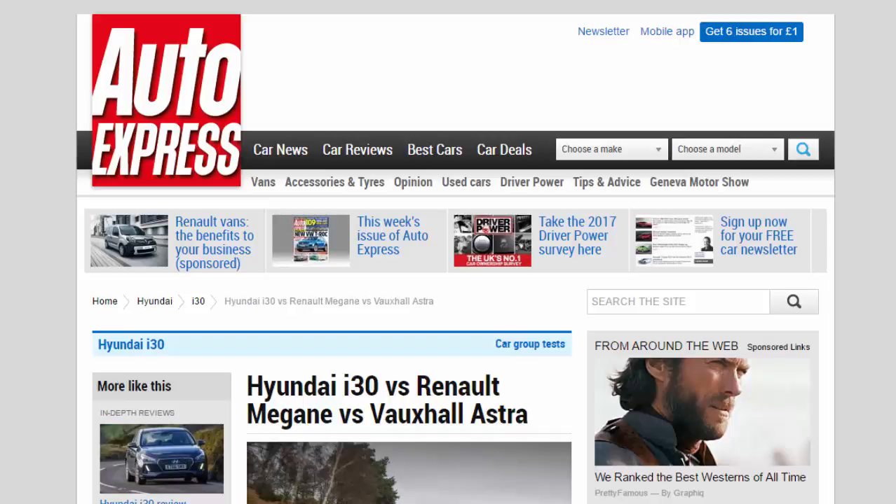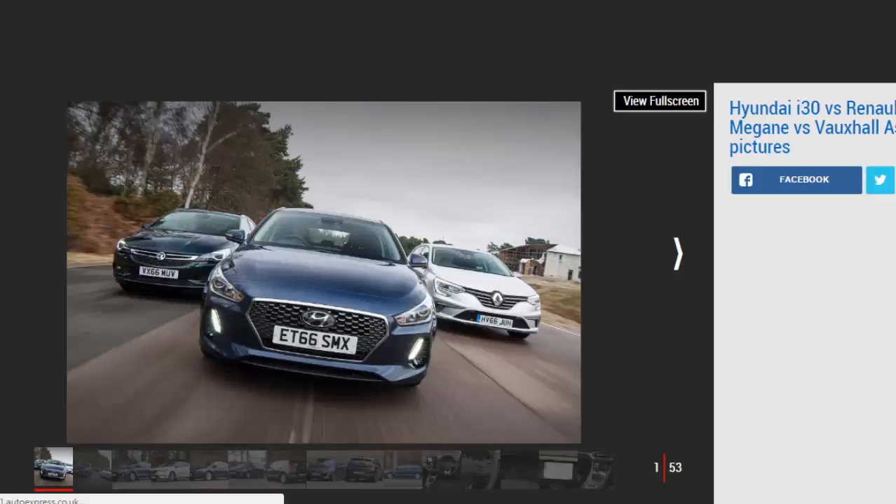Hyundai's new i30 faces the Vauxhall Astra and Renault Megane in a three-cylinder turbo hatch battle. Diesel sales are on the wane thanks to worries about emissions, while the latest petrol engines are catching up with them for efficiency. Manufacturers such as Hyundai are hoping to cash in on this renewed interest in petrol power, and the new i30 5-door is just the model to do it with, rolling out its downsized 1.0 TGDI 3-cylinder turbo petrol engine across its range.